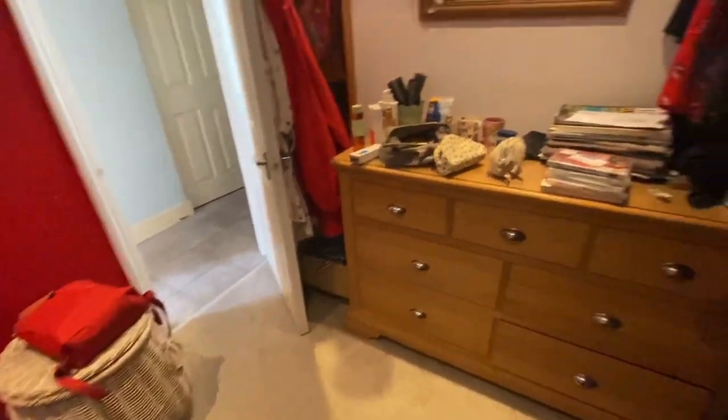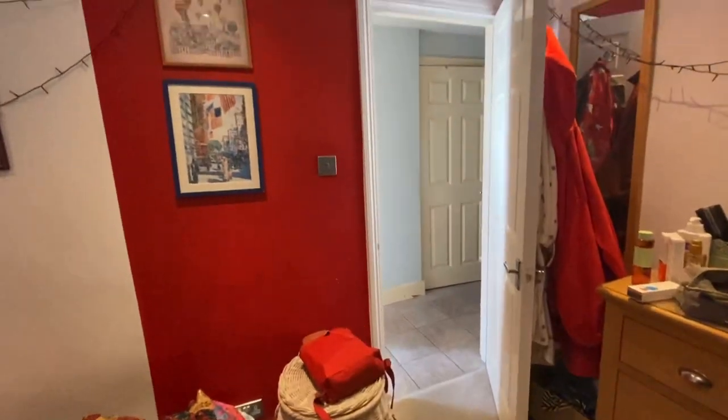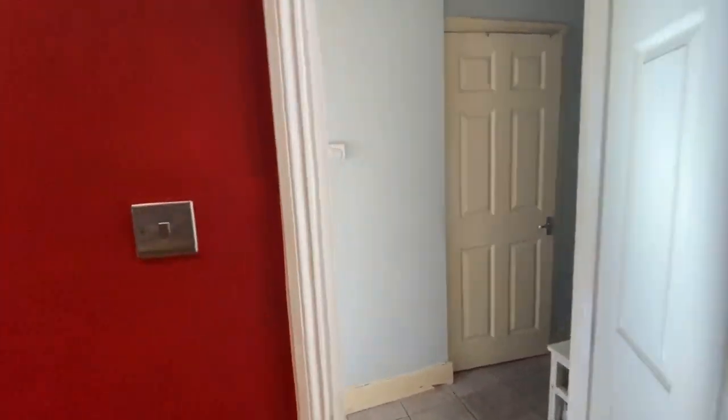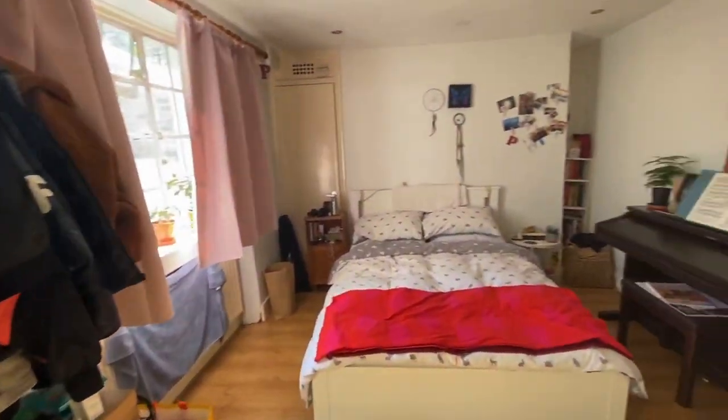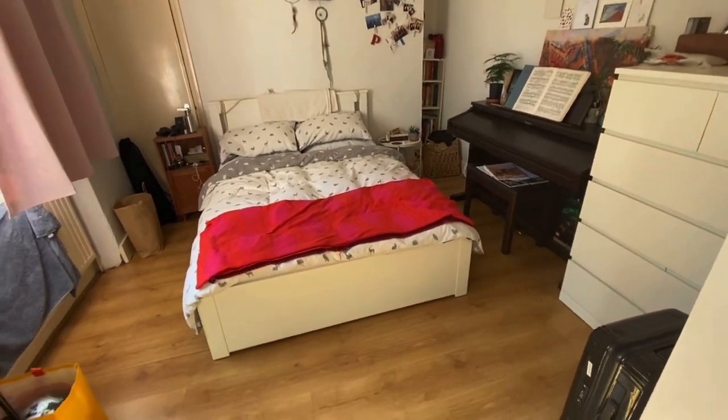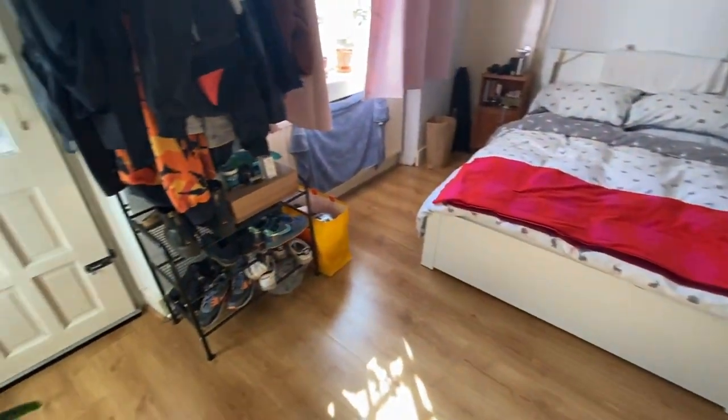You could potentially accommodate this section here for work-from-home space if preferred, or some additional storage. And then leading on to the second bedroom — this is a bit of a bigger bedroom, really really spacious, very well proportioned as well.